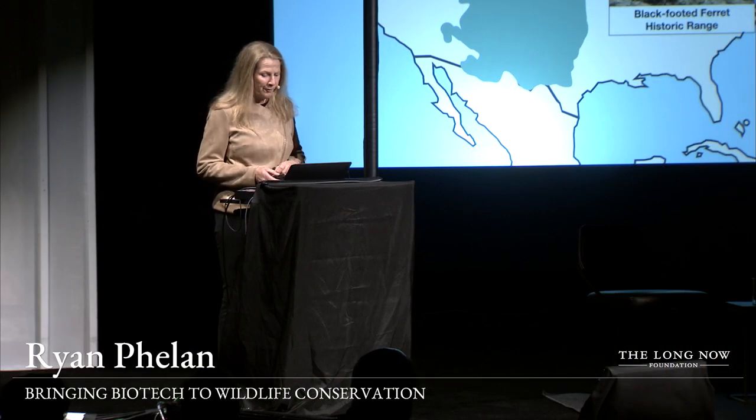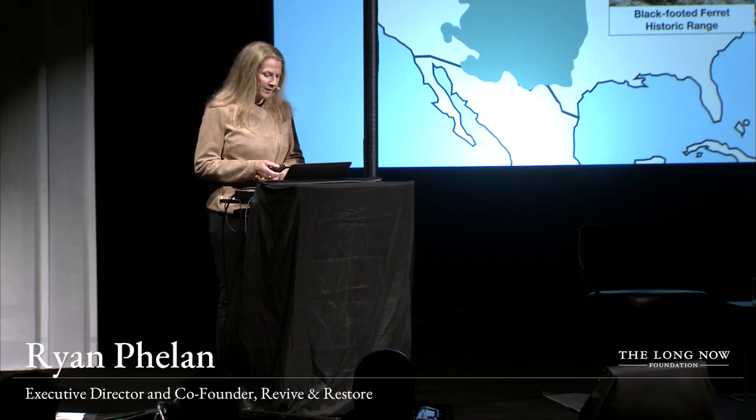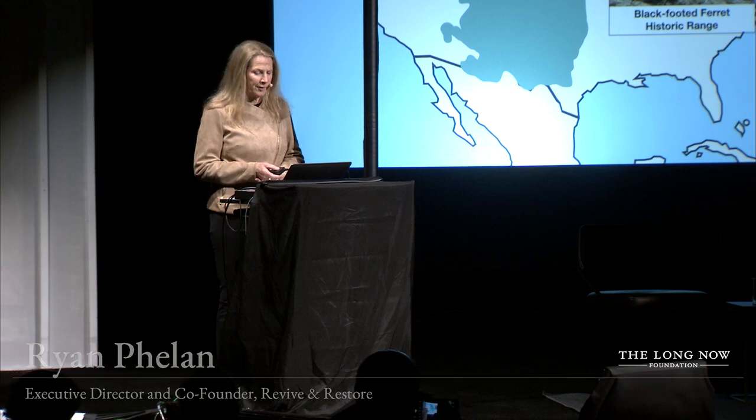The first chance we had to work on a project that was really so profound for our organization was with the black-footed ferret. We got a call from Fish and Wildlife, and we heard the story of the black-footed ferret.